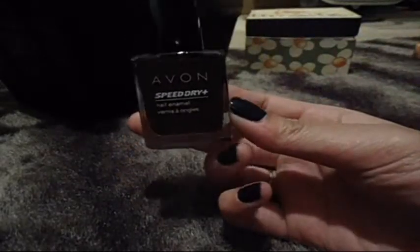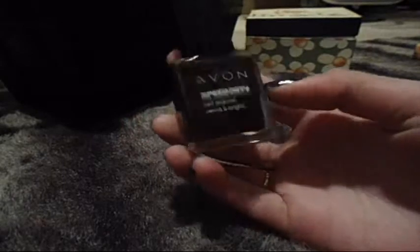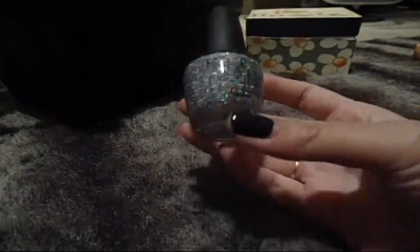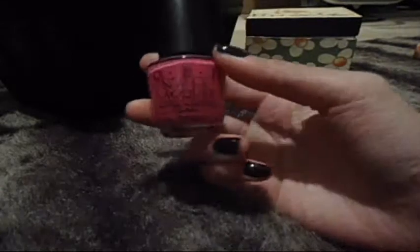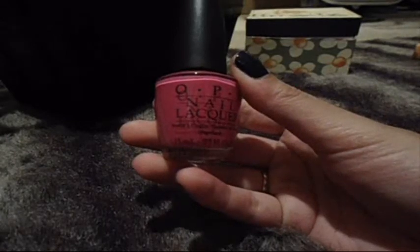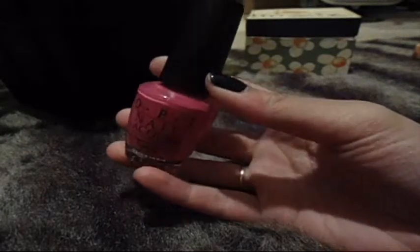This is Avon's Mink — it's a really pretty brown with shimmer and I'm going to keep this one. This is Witchy Witch by OPI, and it's a glitter polish and it's really pretty, so I'm going to keep this one too. This is OPI's I'm India Mood for Love and it is also really pretty, so I'm going to keep it.